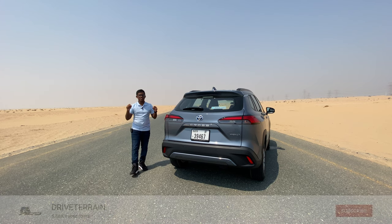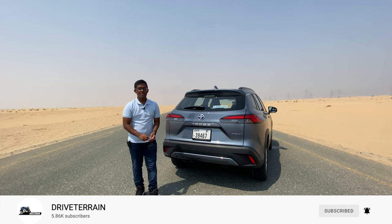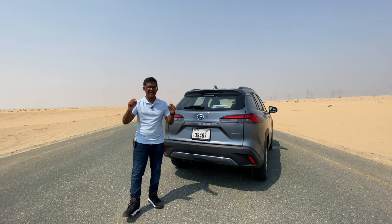If you enjoyed this review, please click the subscribe button and comment below which car you'd like to see next on this channel. Stay safe, have a great day, and goodbye.